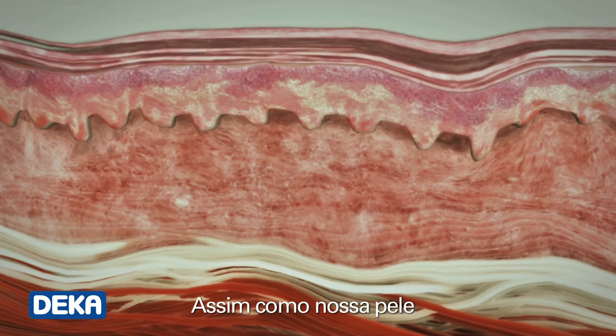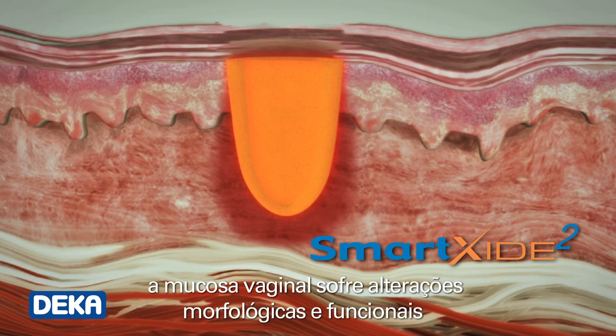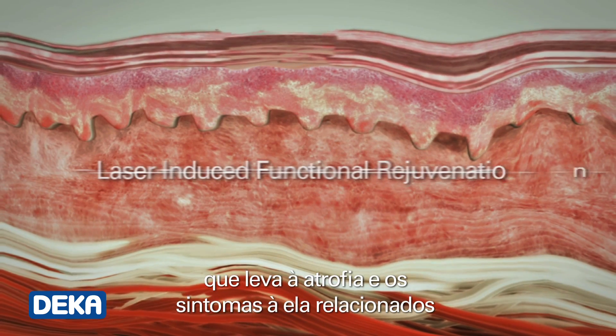Just like our skin, the vaginal mucosa undergoes morphological and macro and microscopical functional changes over time, which leads to atrophy and related symptoms.